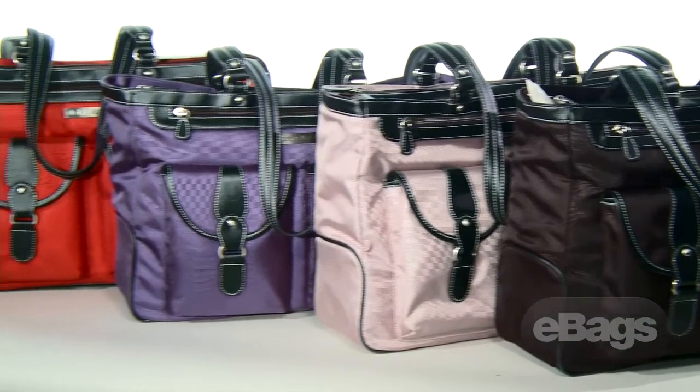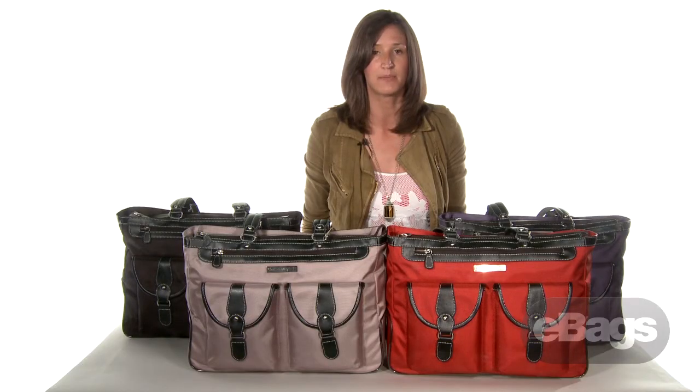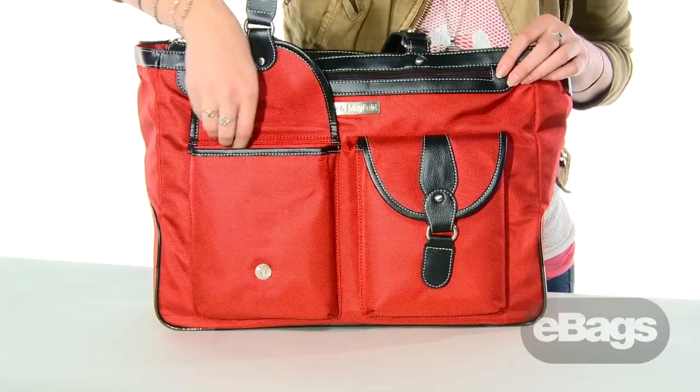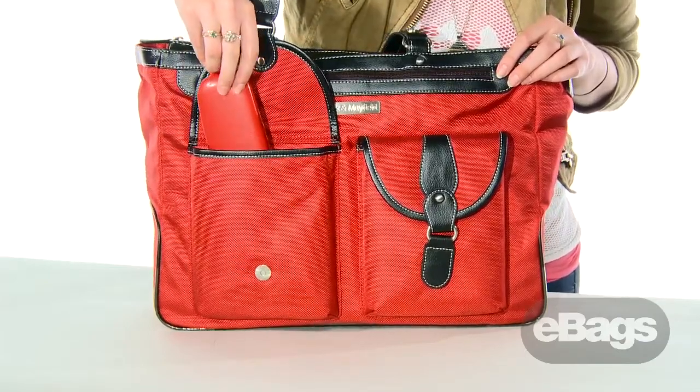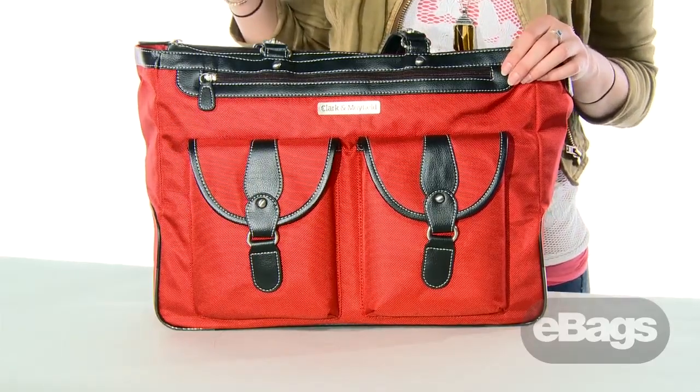It's available in several different colors and there's even a smaller size option available for those who carry a 15-inch laptop. The exterior of the bag features two front magnetic pockets with faux leather buckle details and a long zipper pocket, ideal for stowing small personal accessories.